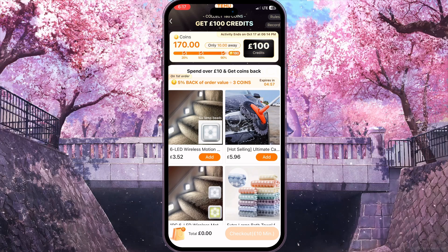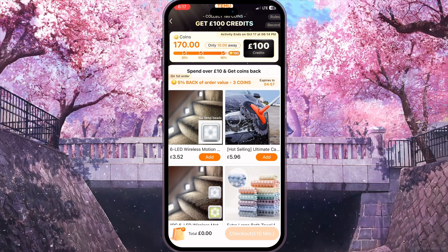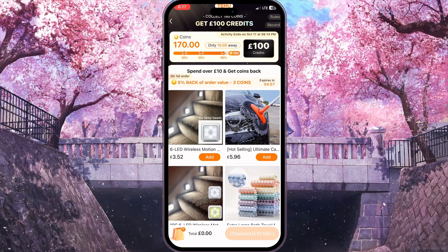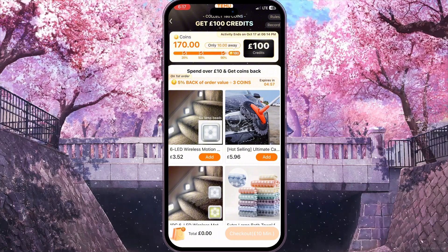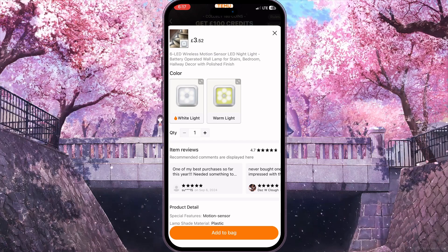As we click on the 'Get' button, we will see some results. It says that we need to spend over ten pounds and get coins back. So we need to add some items to our cart.